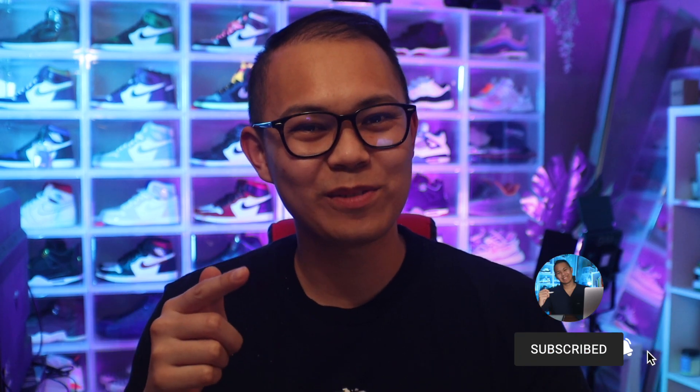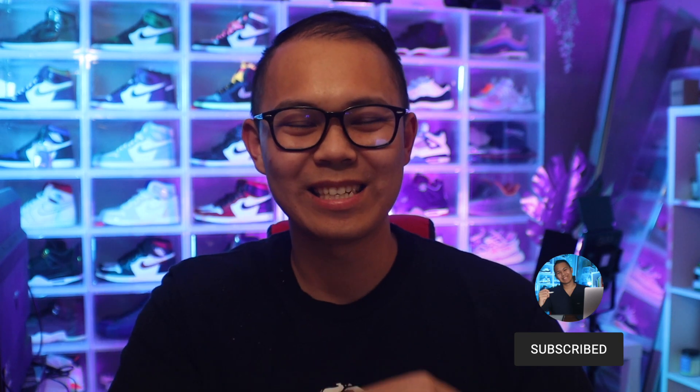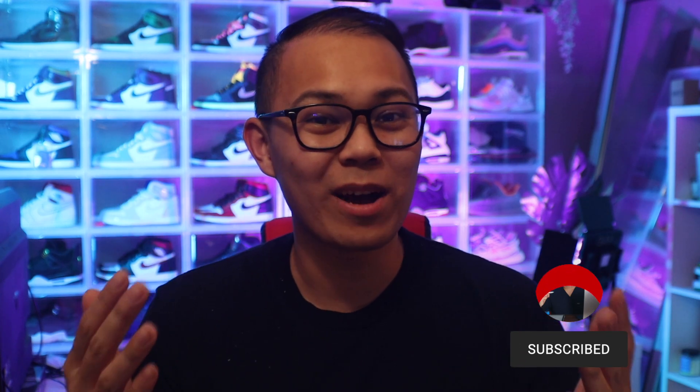For those of you guys that are new to the channel, my name is Luigi, and I'm a soon-to-be medical student. For those of you guys that are interested in applying to medical school in the future and pursuing a career in medicine, then this channel is for you. So make sure to hit that subscribe button. Without further ado, let's get right into the video.